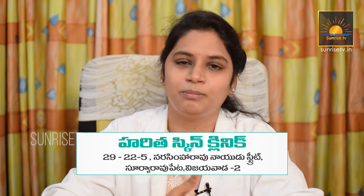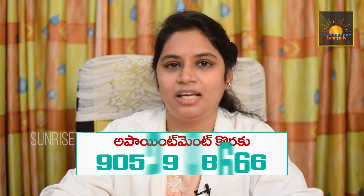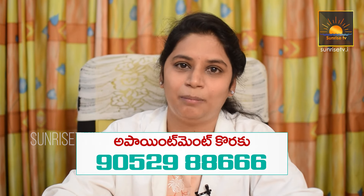Avoid accumulating dirt on your face. Exfoliate your skin regularly — you can exfoliate once every 10 days.